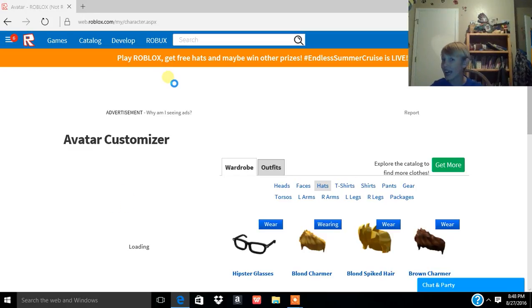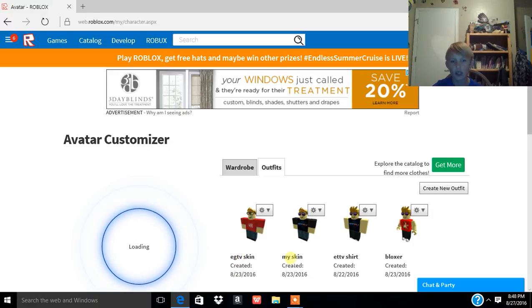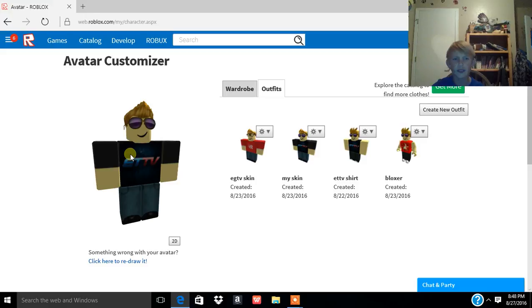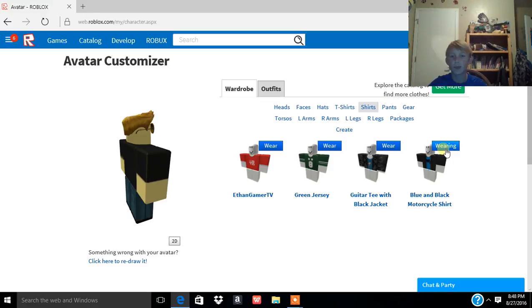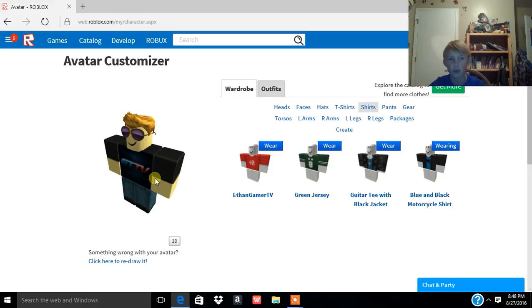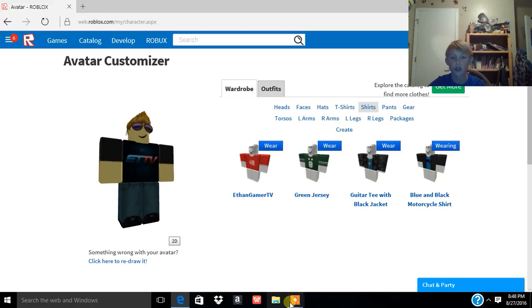You guys can get my outfits too. I have the ETV skin — the ETV t-shirt, shirt, and boxer. The ETV t-shirt doesn't include the arms, but what I do is I go to shirts and get this for free. I put on the black and blue second shirt, and that's how my character ends up looking like this.